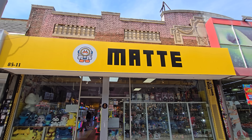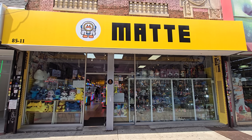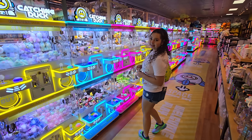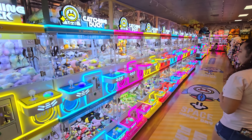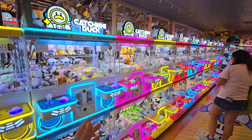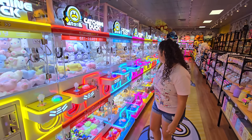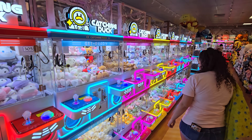Hey guys, today we're gonna be checking out this arcade right here. We are in New York and we heard about this arcade - wait till you see what it looks like inside! The claw machines are called Catching Duck, but the outside is called Matt or Matei - I can't pronounce it. We're gonna call it Matt Catching Duck.